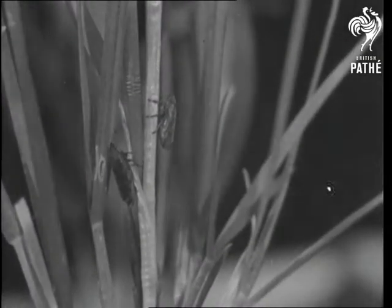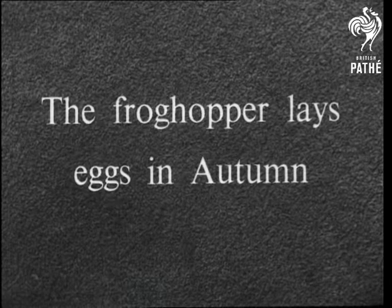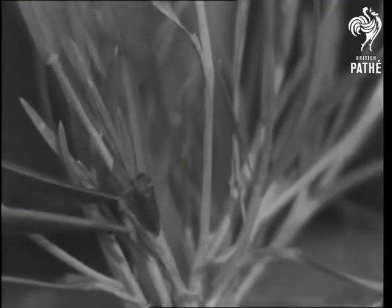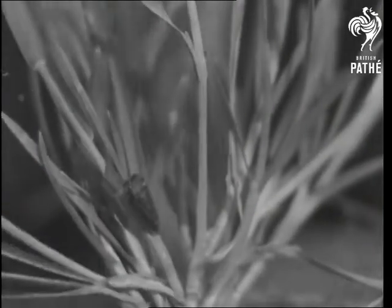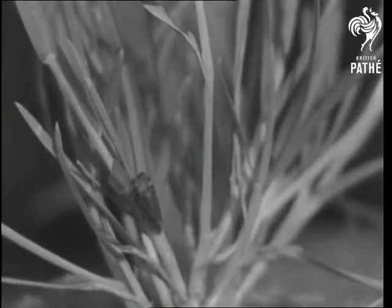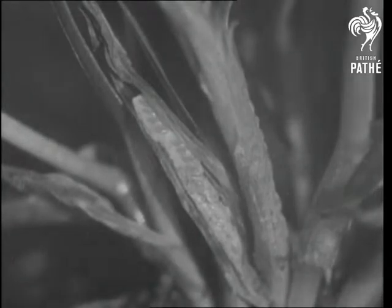Here it is, and we're going to follow its life history beginning in the autumn. Late in autumn the female frog hopper lays her eggs, usually just where a blade of grass branches off the main stem. Here the eggs will be well protected from frost and cold. The mother surrounds them with a coating which sets hard and is weatherproof.